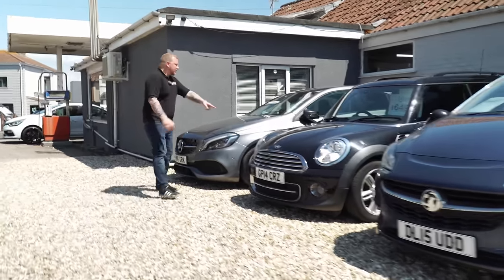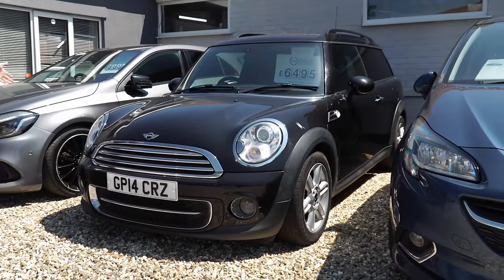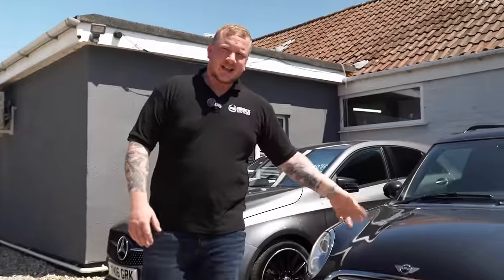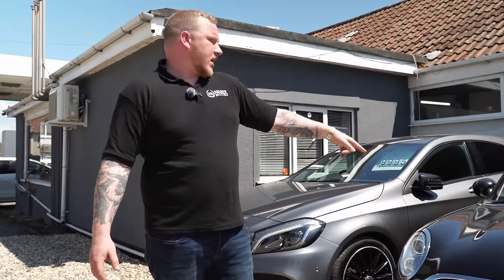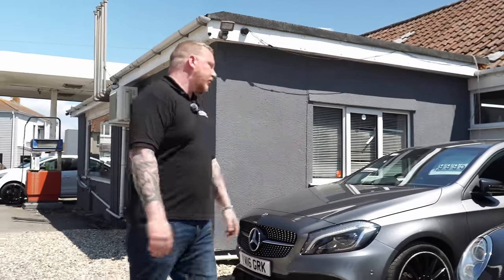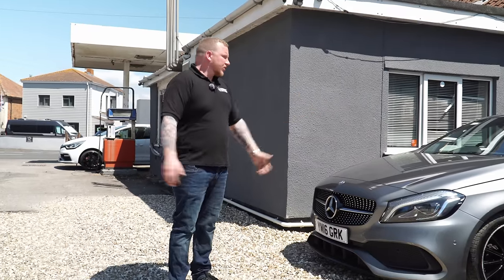Quite a cool little thing this — everyone seems to really like the Mini Clubman van. It is quite high mileage — that's the downside of it. We took this in part exchange against another Mini that we had in stock, maybe a Mini Cooper S. It's 145,000 miles which is putting some people off, but if you want the Clubman van we have got quite a nice one — it is actually really nice and it drives amazingly.